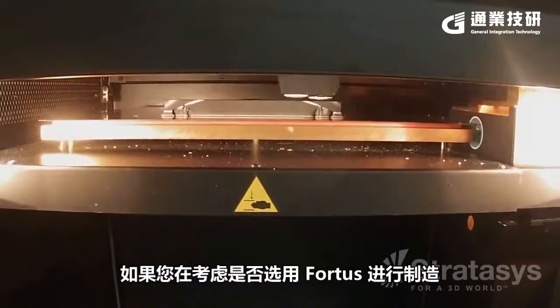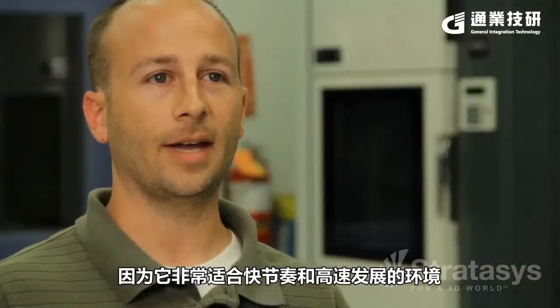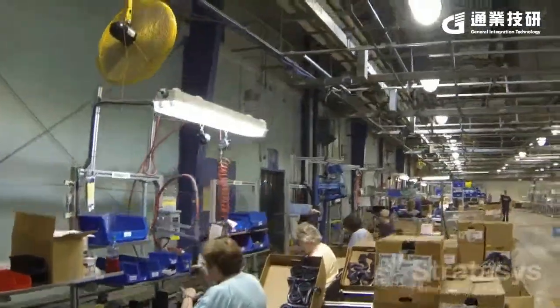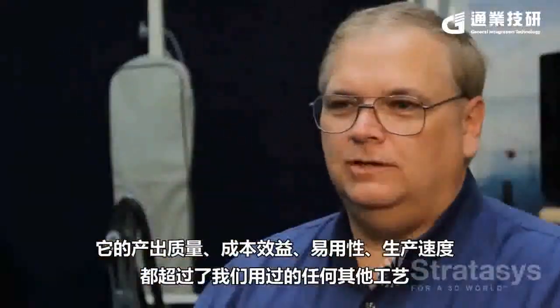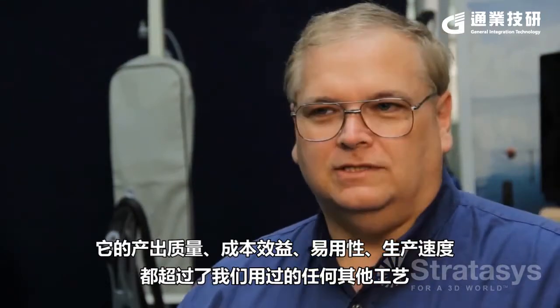If you're considering using the Fortus for manufacturing, I would highly recommend it because it's beneficial in a high-paced, fast-moving environment. FDM uses go well beyond the new product development stage — assembly, manufacturing, quality control — that type of stuff is better, cheaper, and easier to manufacture quicker than any other process that we've used.